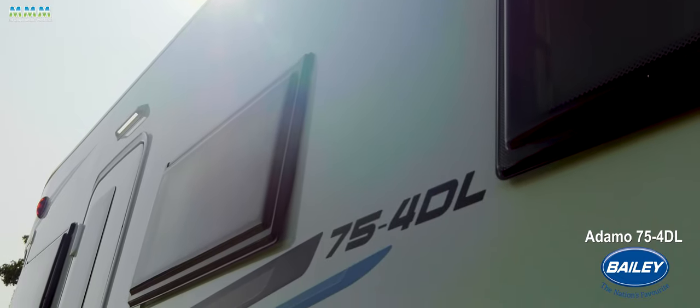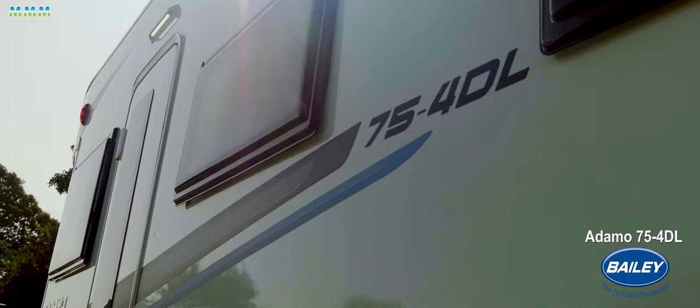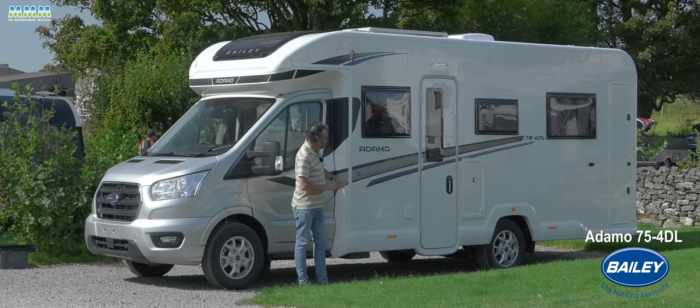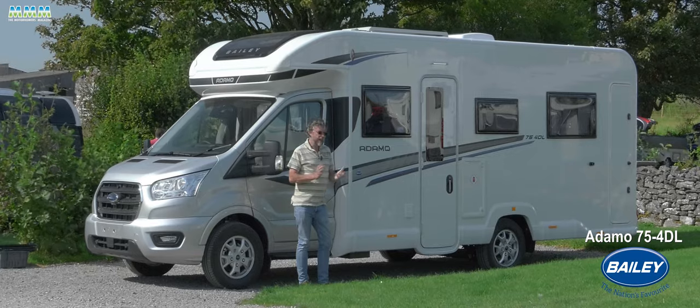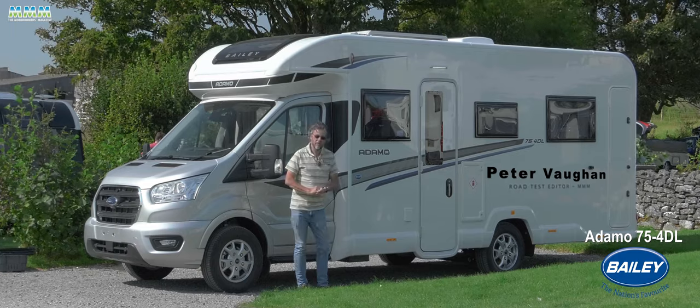You also get Bailey's proven Alutech construction for the body. There are three models in the range initially, all at three and a half tons so anybody can drive them. This is one of the longer ones though — the 75 — meaning seven and a half meters long in rough terms, with four travel seats: DL double lounge.